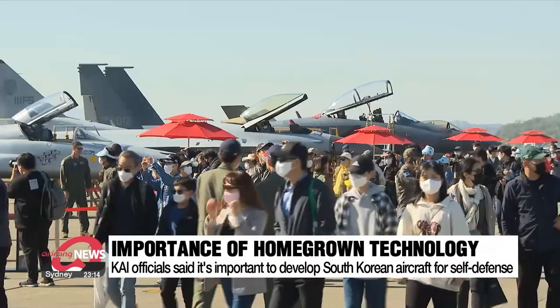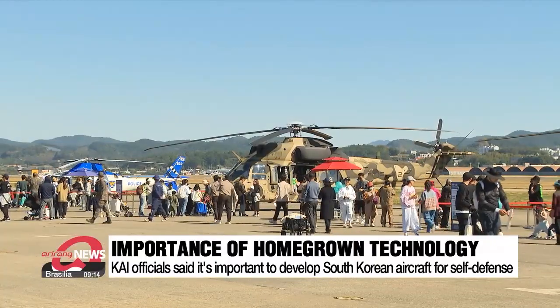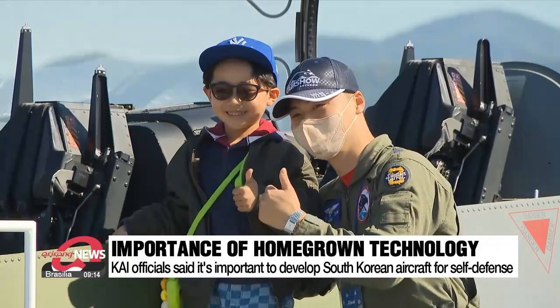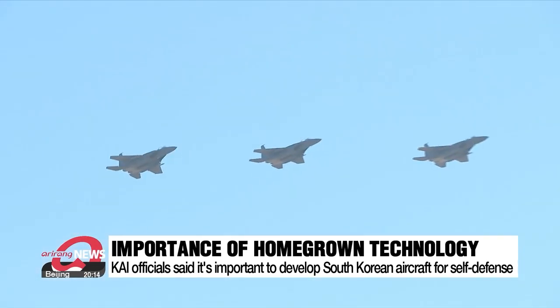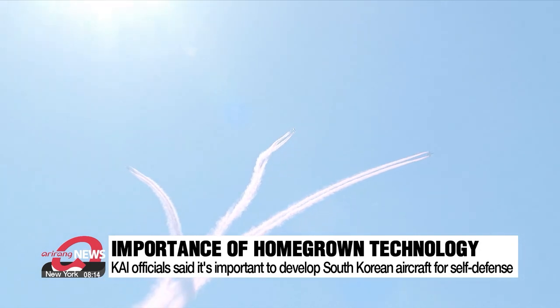Another official said it's important to develop aircraft with homegrown technology in order to enhance self-defense capability. He noted that some countries may not be able to supply South Korea with the parts it needs when it needs them. The official added that with South Korea making its own aircraft, the country doesn't need to spend money overseas, which benefits the domestic economy.